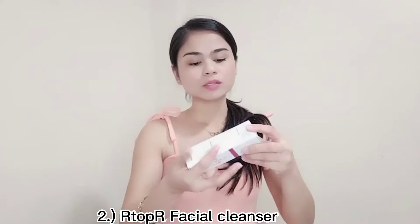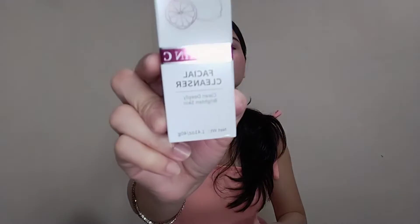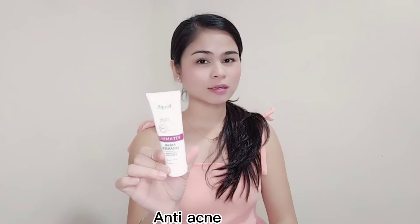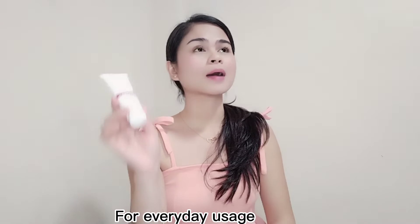Next, let's review the facial cleanser — this is the Art of Art Facial Cleanser. I already opened it since I've been using it. It's effective, guys — I've used it for about 1 month or 2 weeks. Its purpose is for oily skin and anti-acne, and you can use it every day. No problem — it's also for brightening.